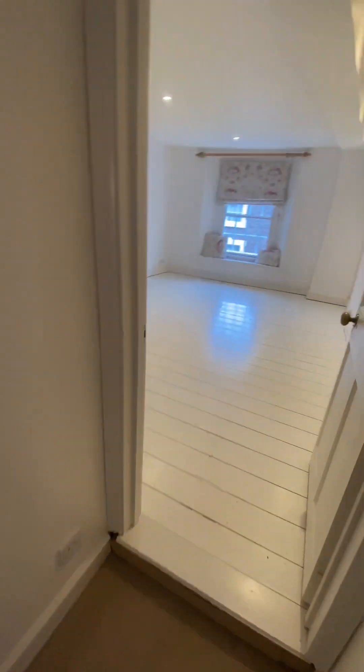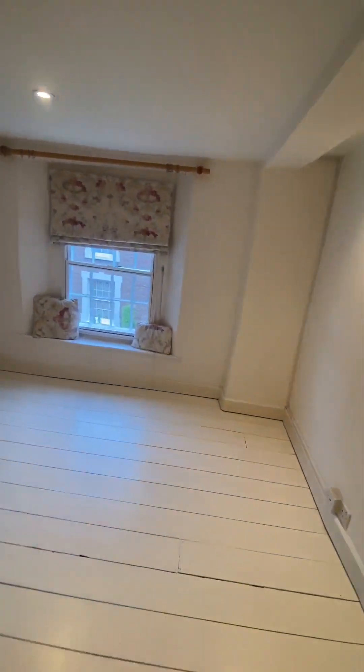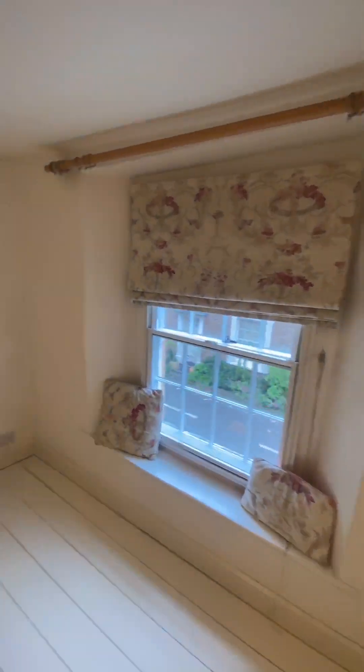We have the first bedroom. This is, of course, a double. Again, really nice size.